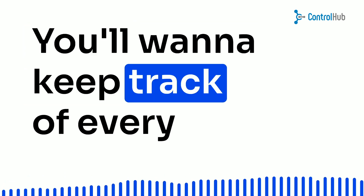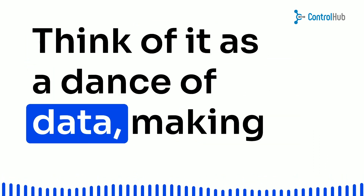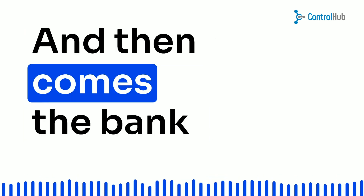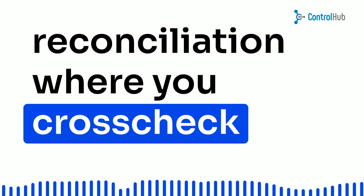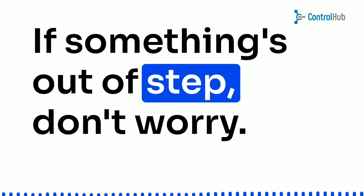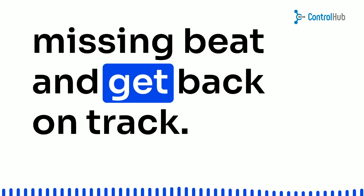You'll want to keep track of every purchase, date, and quantity of items in stock. Think of it as a dance of data, making sure every step aligns perfectly. And then comes the bank reconciliation, where you cross-check each transaction with your ledger. If something's out of step, don't worry — just investigate, find the missing beat, and get back on track.